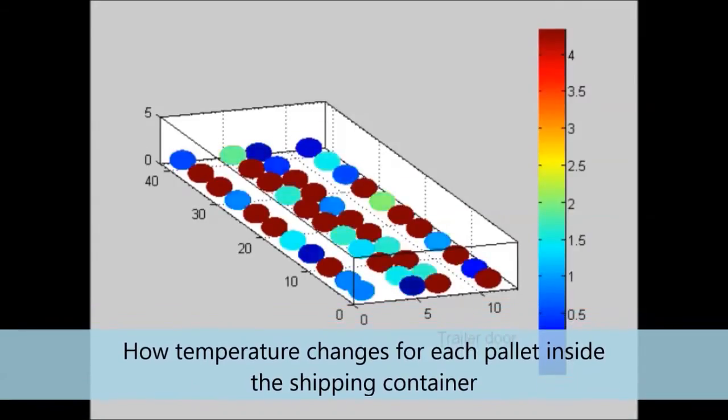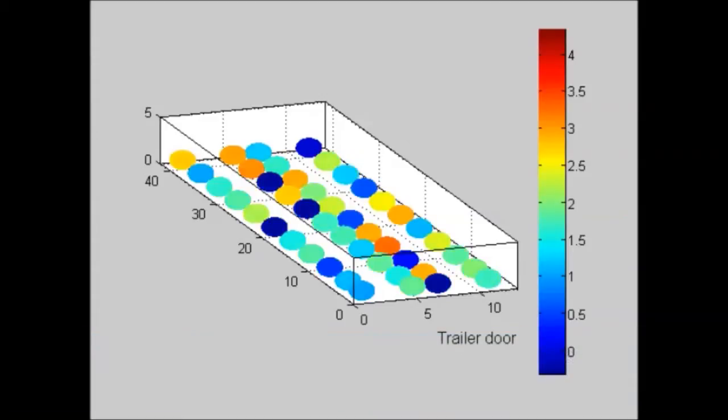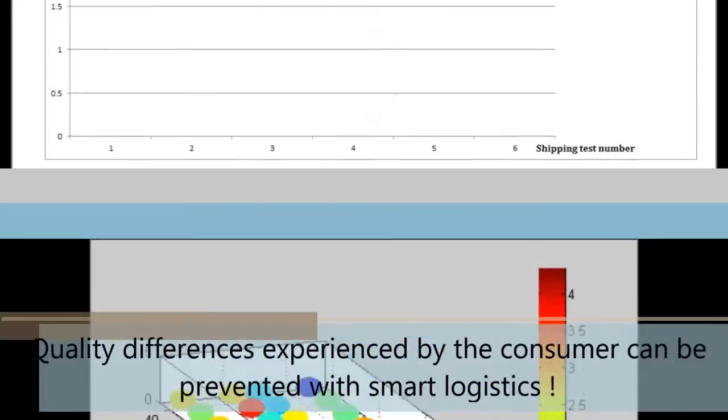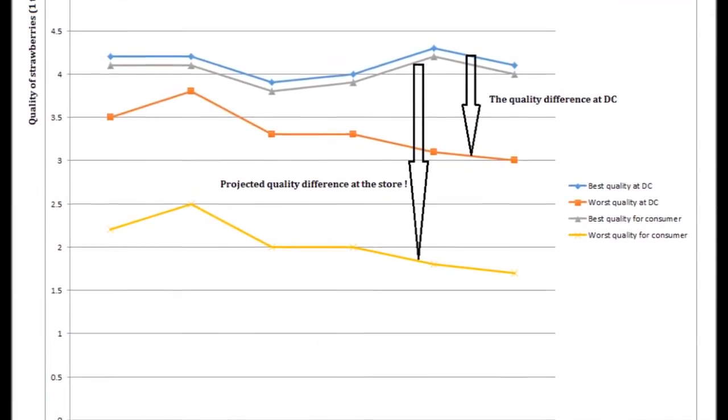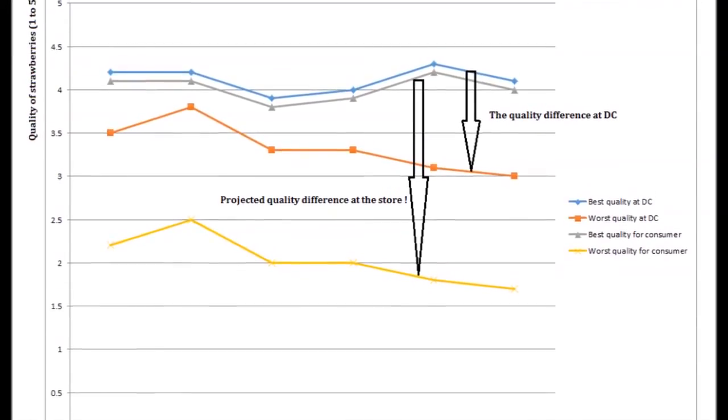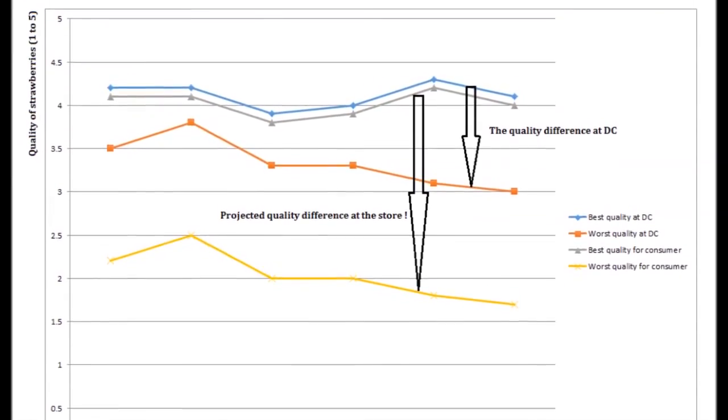We found that not only are there significant temperature differences between pallets in the same trailer, but also that these differences result in a wide range of quality variations for the consumer. This can actually be prevented with the use of smart logistics, such as first-expired-first-out instead of first-in-first-out.